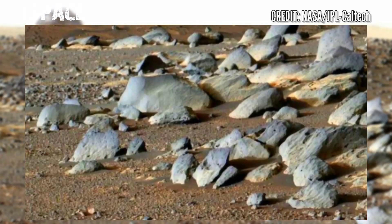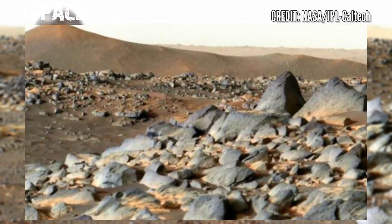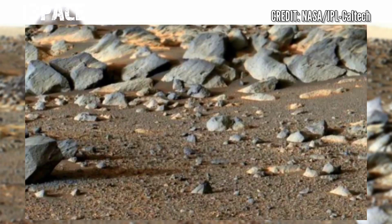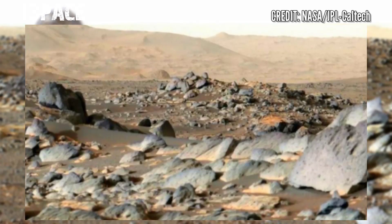Perseverance Rover looks toward Santa Cruz. NASA's Mars Perseverance Rover looks out at an expanse of boulders on the landscape in front of the location nicknamed Santa Cruz, on February 16, 2022.